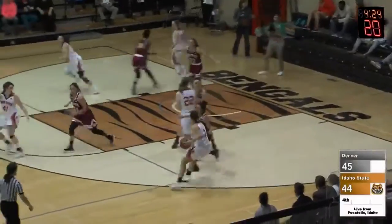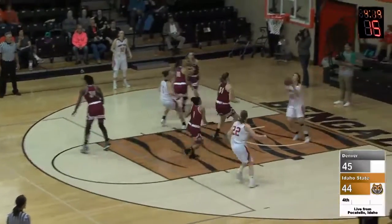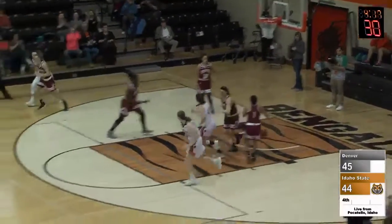In the corner, DeRay guarded by Johnson. DeRay, wraparound pass to Brown, DeRay goes in underneath, reverse layup good.